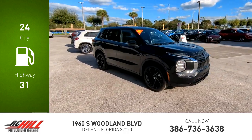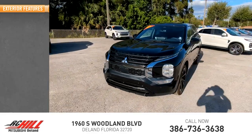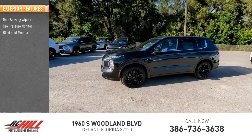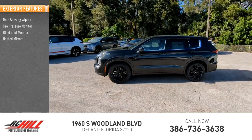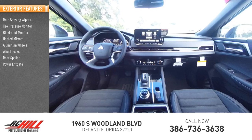This vehicle has less than 100 miles. Here are some of this vehicle's great options: rain sensing wipers, tire pressure monitor, blind spot monitor, heated mirrors, aluminum wheels, wheel locks, rear spoiler, power lift gate, and brake assist, traction control.